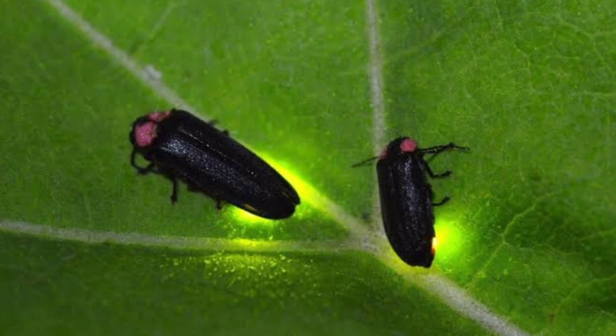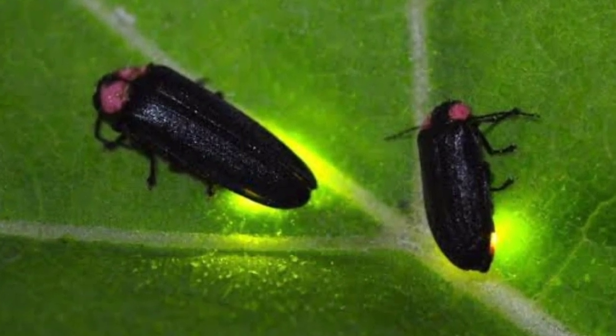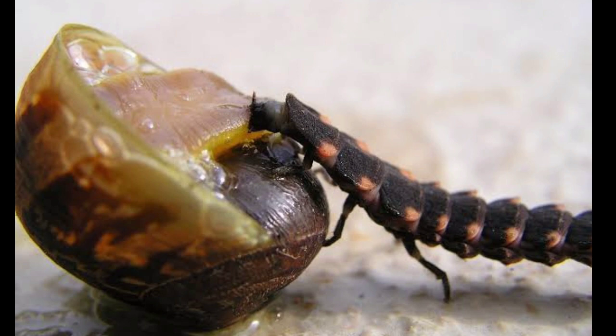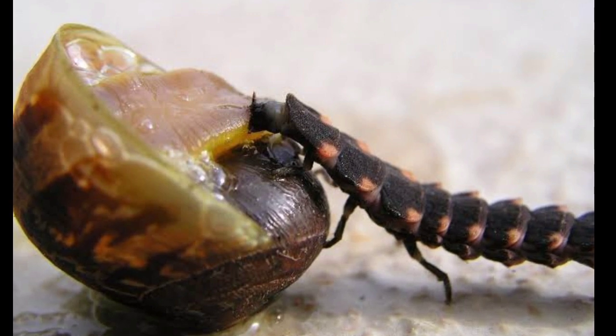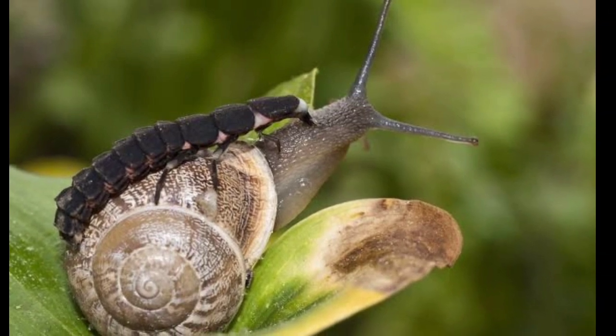After a few days of pregnancy, the fireflies lay their eggs on a plant somewhere in a safe place. The eggs will soon hatch and grow into larvae, which will provide food on their own. These larvae feed on snails and slugs, which is beneficial to farmers in exterminating pests.